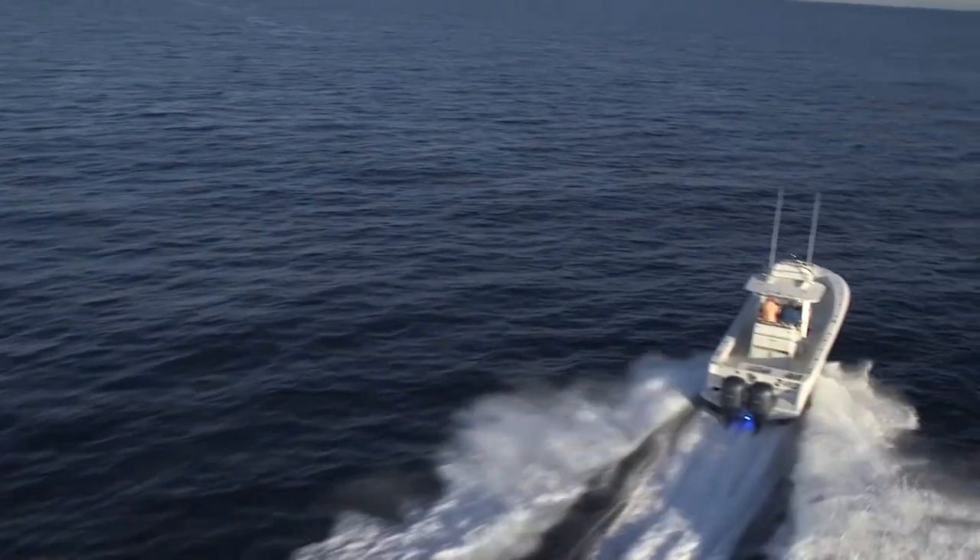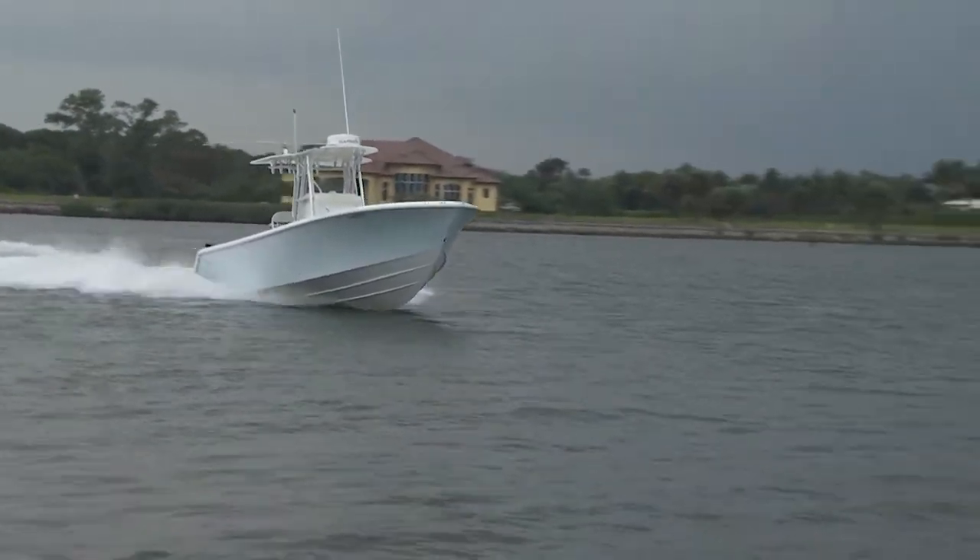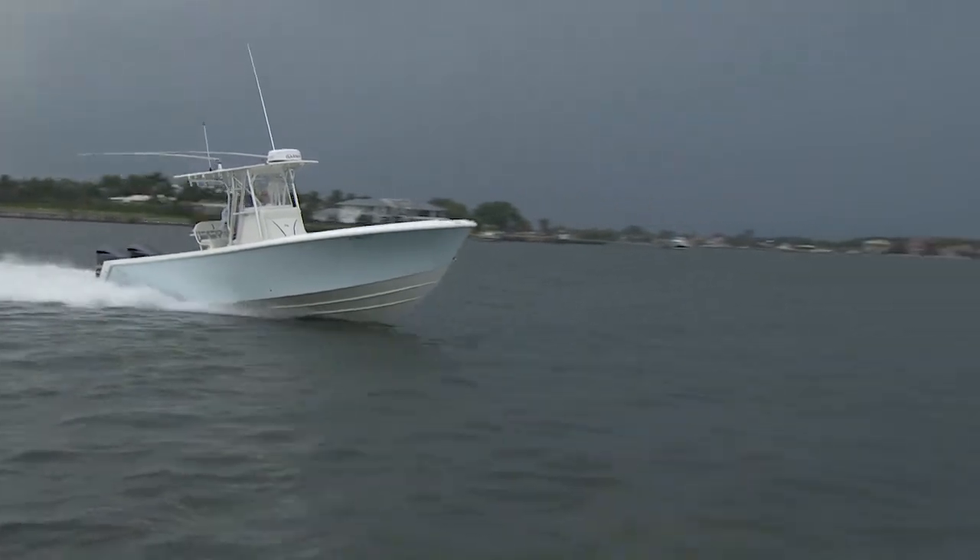Ed said, 'John, you're looking at 32-foot boats — I've been doing it for months. Why don't you get behind the wheel? You're in five-foot seas. Drive this boat 40 miles an hour back to the Jupiter inlet.' I did it. We got back and I said, 'I'm done, I'm sold. I want a 32-foot CV.'